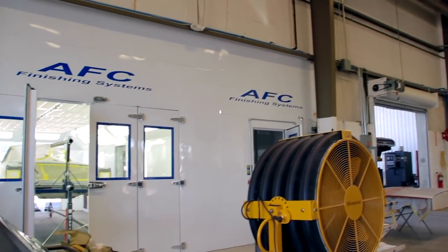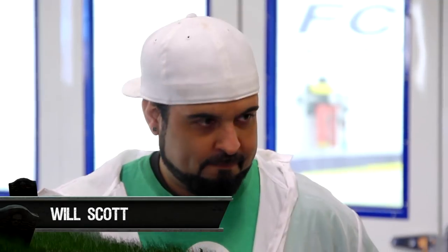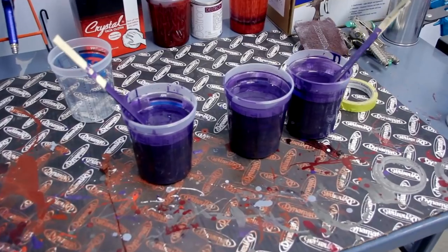Right now, Will's getting ready to walk in the booth and shoot our FC7 Plum Crazy Challenger, DBC 2210. Covers in three and a half coats. Go get them, tiger.